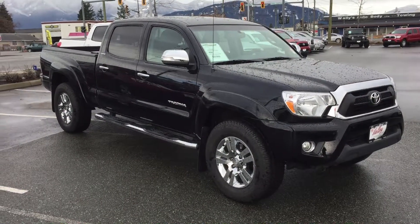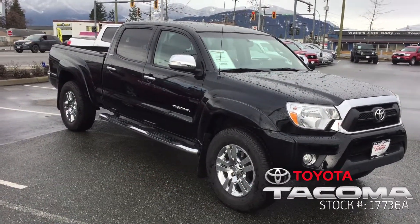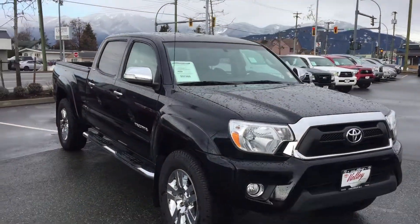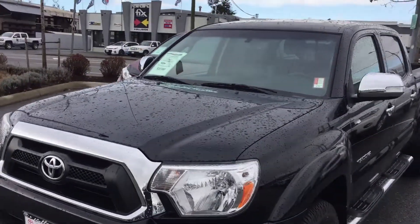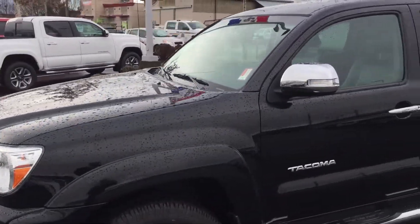Welcome to ValleyToyota.ca. We're going to take a look at this 2015 Toyota Tacoma Limited — Black Beauty. This truck is immaculate, perfect condition. We're going to move around here so you can take a look. We do the videos to show you any marks or scuffs to give you a better look before you make a trip out. There's really very little to show you — this truck is in top condition.